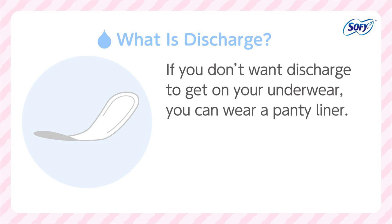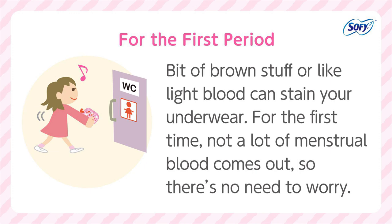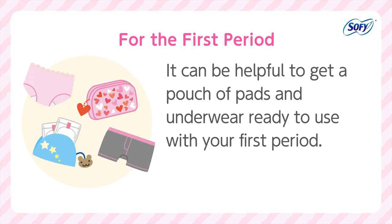If you don't want discharge to get on your underwear, you can wear a panty liner. For the first period, a bit of brown or light blood can stain your underwear. Not a lot of menstrual blood comes out for the first time, so there's no need to worry. It can be helpful to get a pouch of pads and underwear ready to use with your first period.